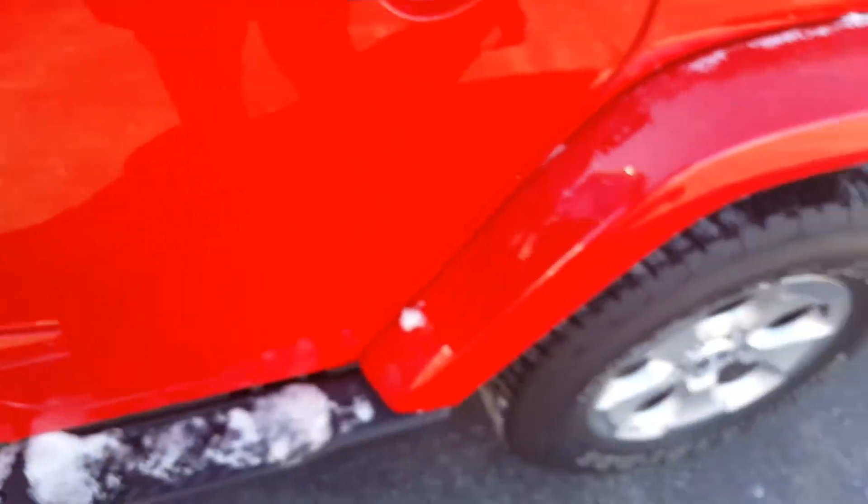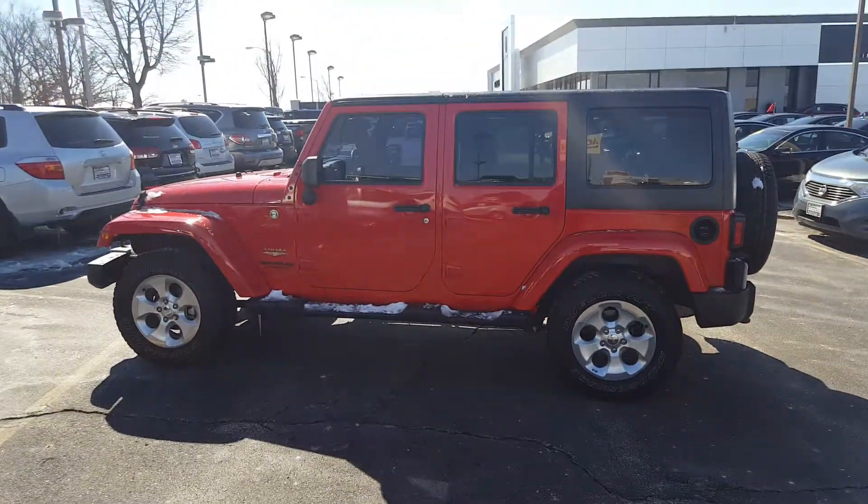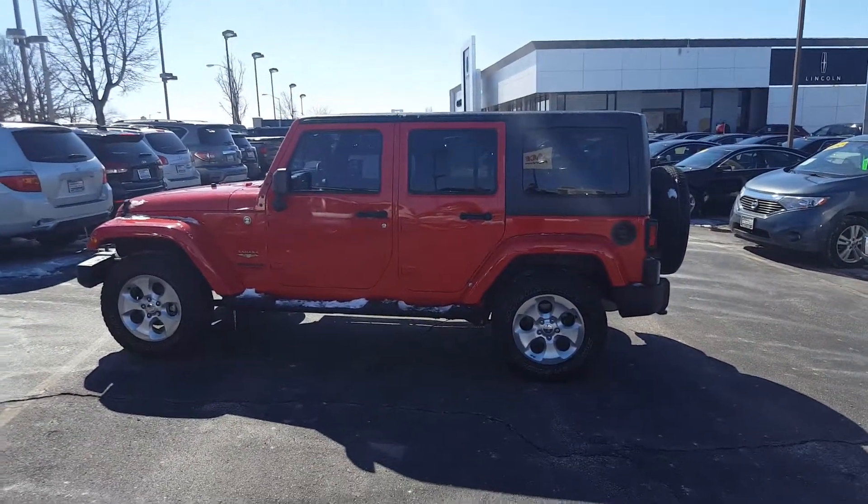For more information or to schedule your test drive of this beautiful Jeep Sahara Wrangler Unlimited, give me a call — Nick, Gordie Bechet, 414-327-6000.